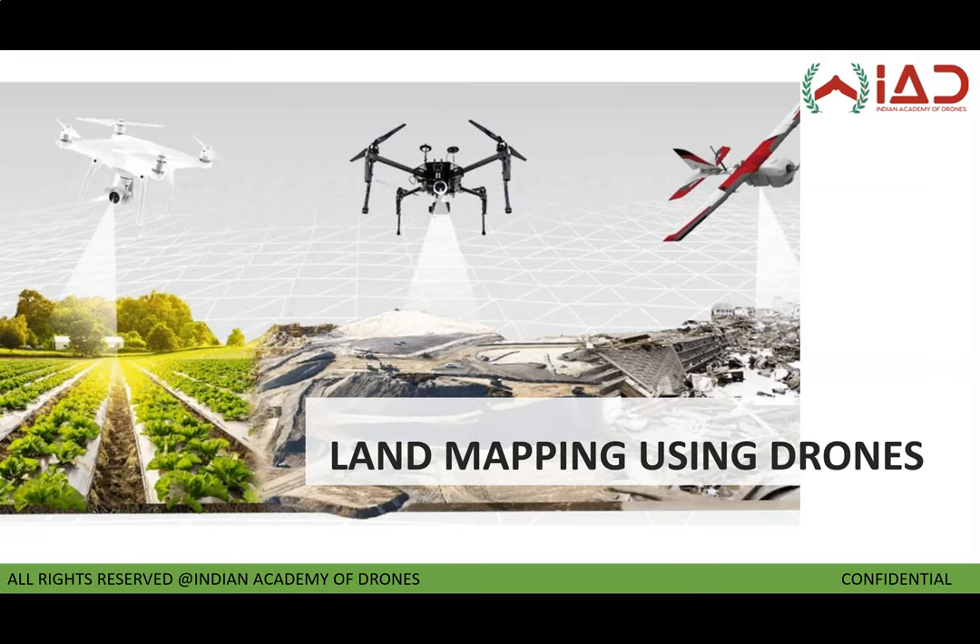Welcome to Indian Academy of Drones. In this course we will be teaching you the most widely used application of drones, that is land survey. Surveying is used widely by the construction and mining sector. In India the adoption of this technology is increasing day by day, as the Indian Railways has been one of the pioneers to adopt and standardize it. Slowly and steadily, other government departments and private organizations are realizing its importance and have started adopting it as well.